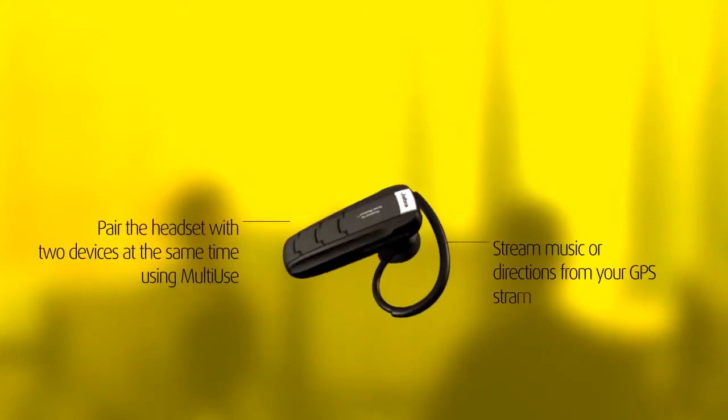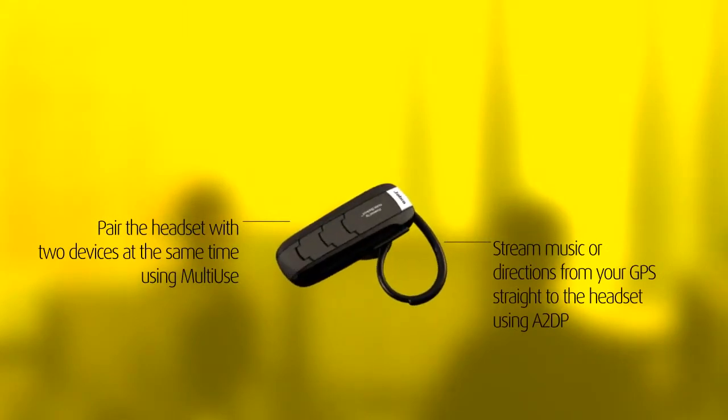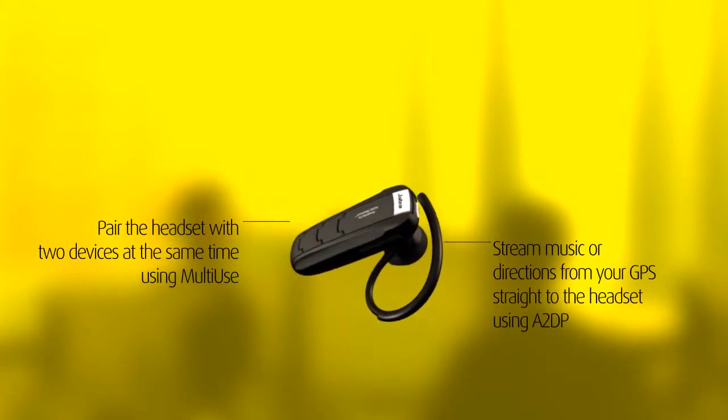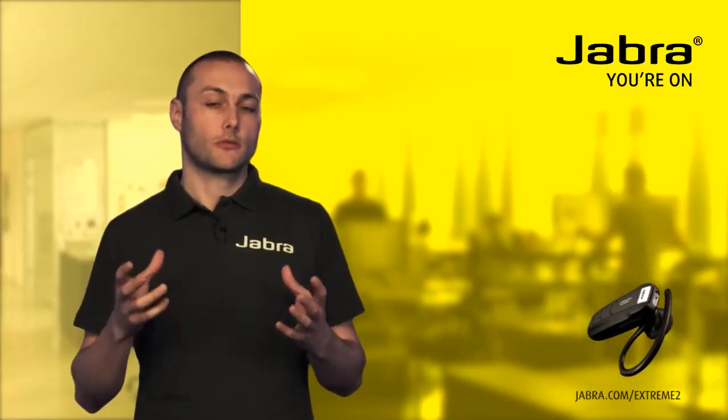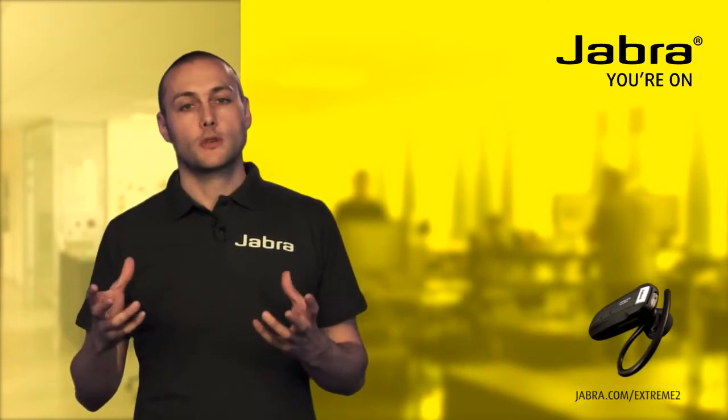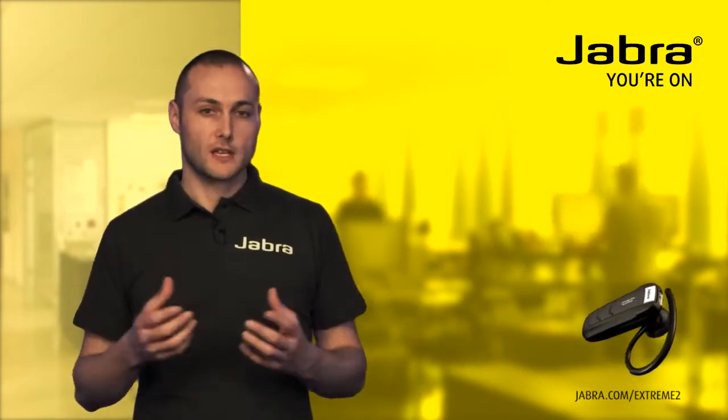The headset also features multi-use technology which means that you can pair it with two devices at the same time. And with A2DP you can stream directions from your GPS or music from your MP3 player straight to the headset.